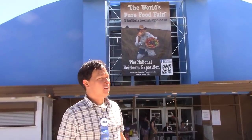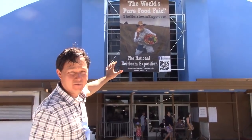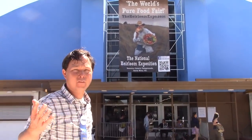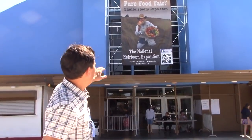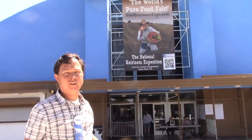Alright, this is John Kohler with growingyourgreens.com, today with another exciting episode. Today I'm in Santa Rosa, California at the 8th annual heirloom expo. Wow, 8 years already I've been coming to this thing. Check the link down below for my videos from previous years. Every year is a little bit different.